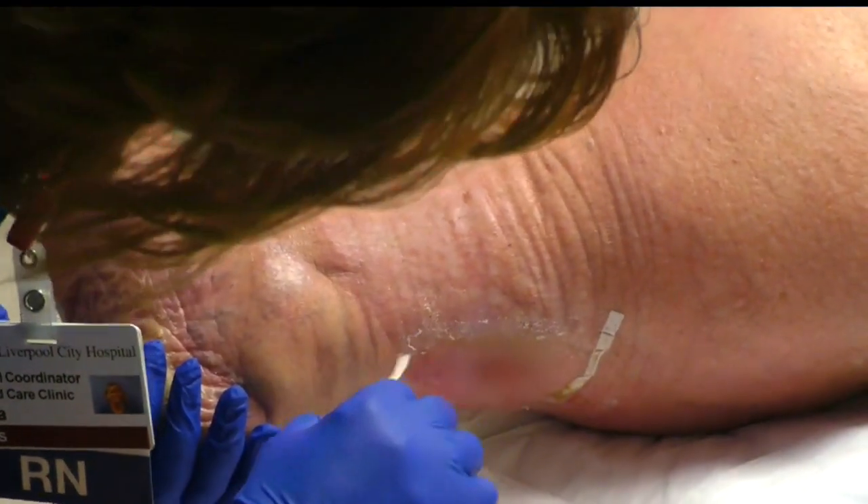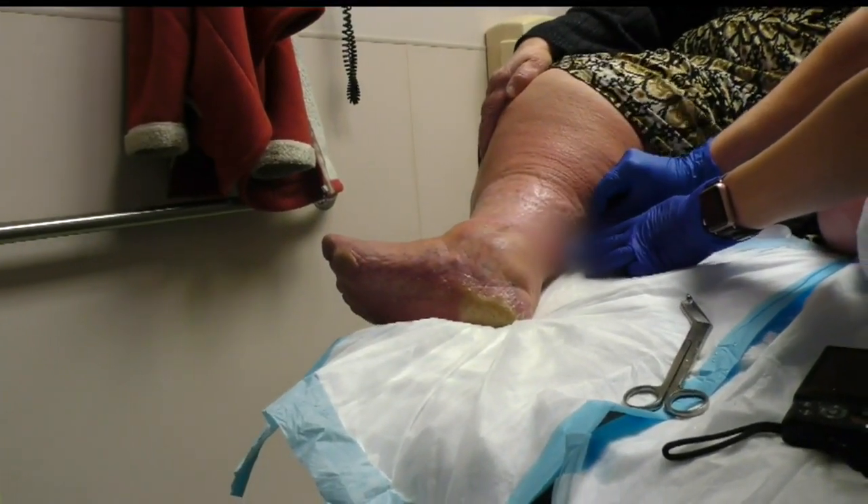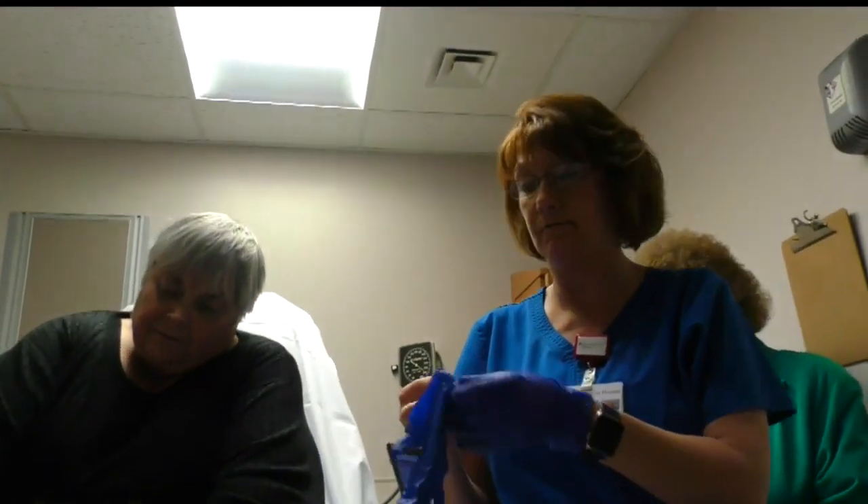Nurses remove the bandages — it looks really, really good — then clean the wound, and measure it to see how Care Assist is helping it to heal. 'The depth is half of what it was last week.' That's good news for Simmons.